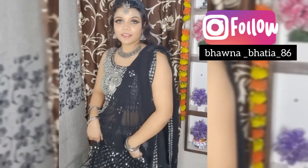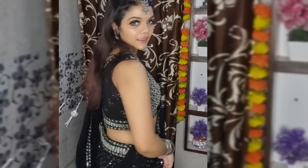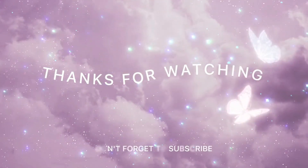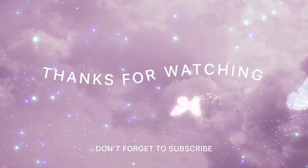This is the final look. I hope you like it. If you like it, make sure to subscribe to my channel. Please like and share with your friends. Happy Navratri! Bye! Love you!